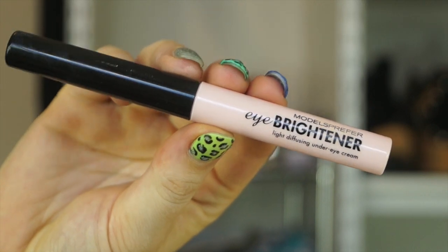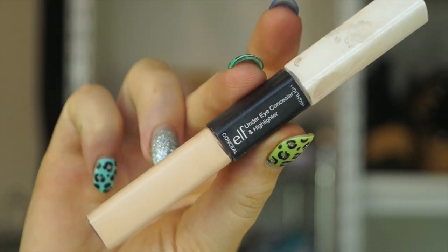For my under eye concealer, I am going to be using two different ones. I am going to start off with my Models Prefer Eye Brightener — this is like a kind of salmon-y, pinky shade. I am just going to pat that on, mainly on the darkest areas. The second product I am going to use is my ELF Under Eye Concealer and Highlighter. I am going to use the Concealing End.